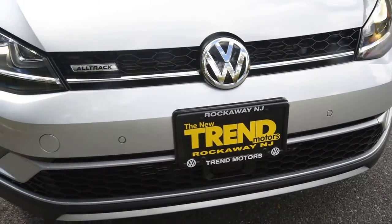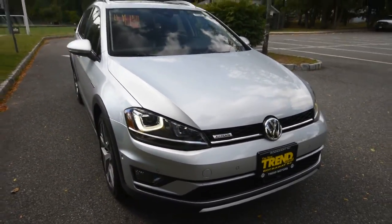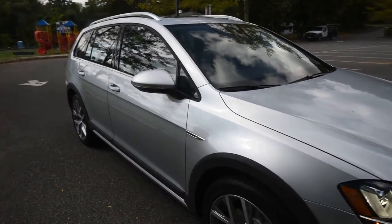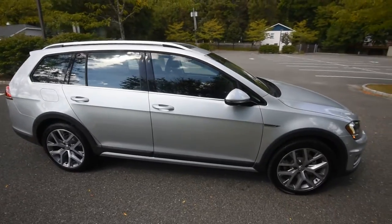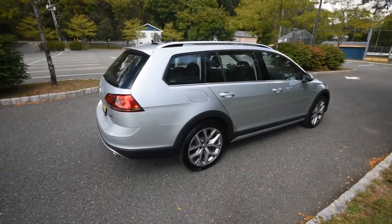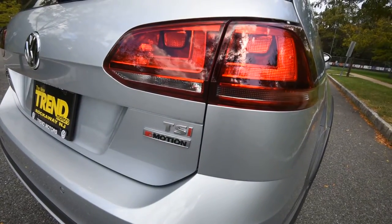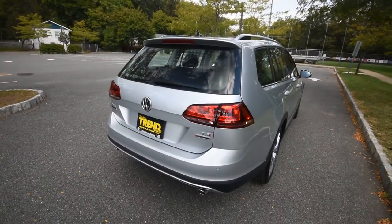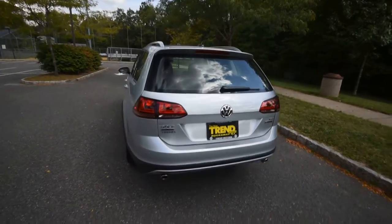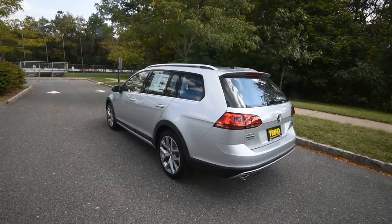Hey friends, Brian from Trend Motors Volkswagen, and with us today is the all-new 2017 Volkswagen Golf Alltrack. This is the jacked-up, all-wheel-drive version of the Golf Sport Wagon intended to appeal to the Subaru crowd as well as Volkswagen enthusiasts who have been asking repeatedly for VW to bring back some sort of all-wheel-drive wagon. The last one was the Passat B5.5 Variant Motion Wagon back in 2005. Your prayers have been answered in the form of the Golf Alltrack.